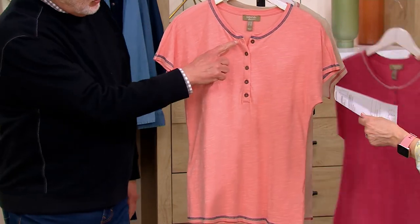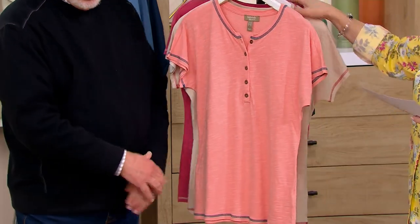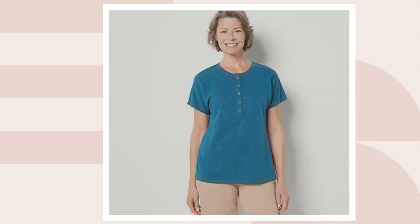They all have this pretty contrast stitching detail around the neck, the sleeve, and the hem. There are two other colors that we have on QVC.com — one is dark olive, and then the other one is peacock, which is a great color. Just really cute.